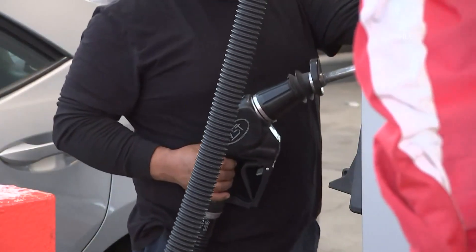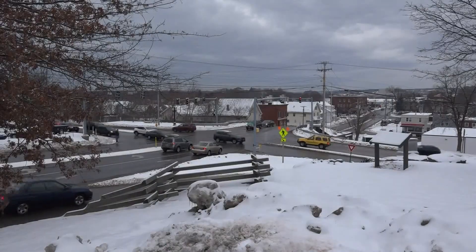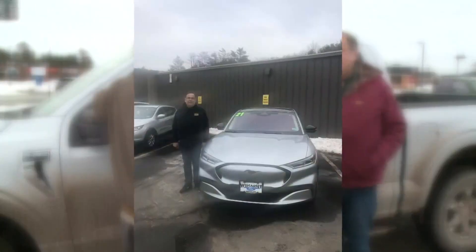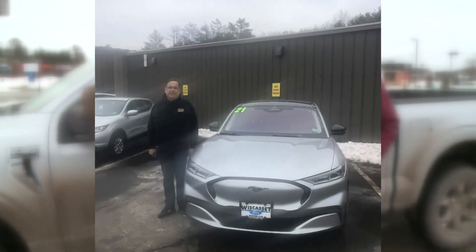With higher gas prices and worry about climate change, more drivers are taking a look at switching to EVs — electric vehicles. Nine months ago, my friend Dave Page did just that and decided to buy one of the new all-electric Ford Mustang SUVs. He loves the car: very fast, very nice, very quiet, and loves the technology.